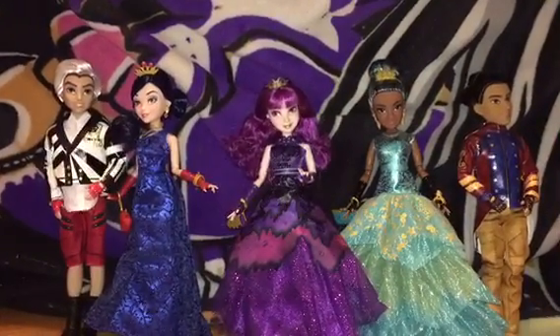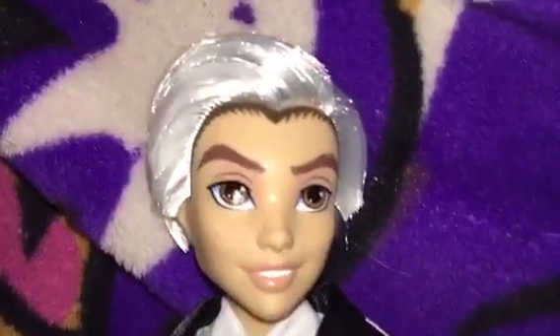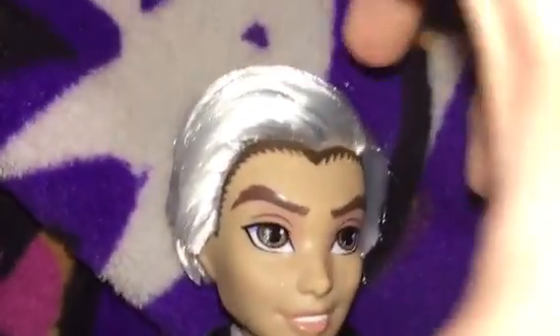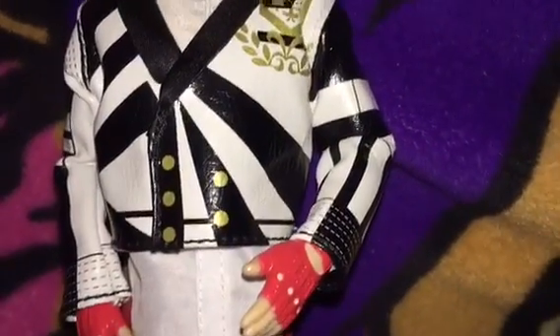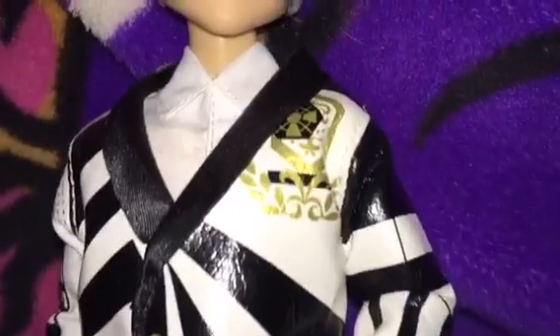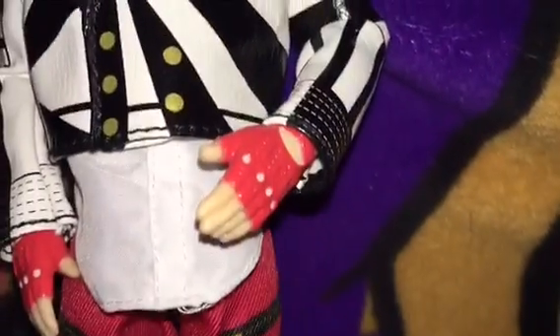Alright, everyone is out of the box so let's take a closer look at each of them. Here is Carlos. He has rooted white hair that's very styled. He is wearing a white and black jacket with gold buttons and some kind of gold symbol. He has red gloves and red shorts with some zippers, and black boots.